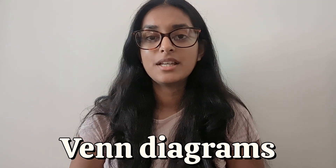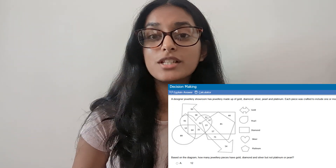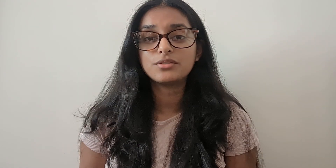The fifth question type in decision making is Venn diagrams. Venn diagrams can come up in a variety of different ways — you're often given a Venn diagram with loads of different shapes and overlapping sections, which can be quite confusing. For all of these the most important thing is to first read what the question says, because going straight into the Venn diagram you don't know what information you need, and you'll waste time trying to understand what all the different shapes and the key are telling you.